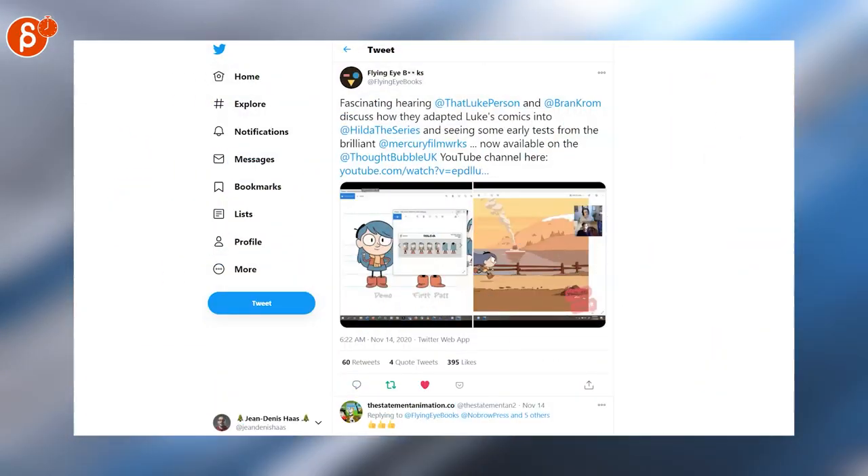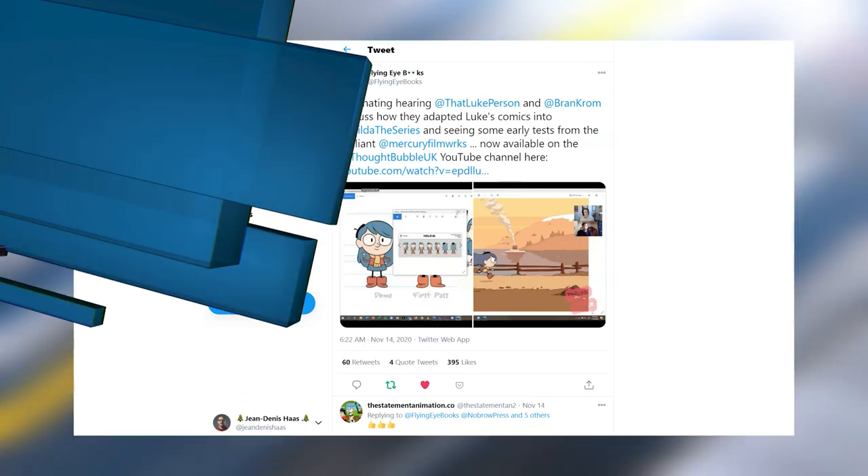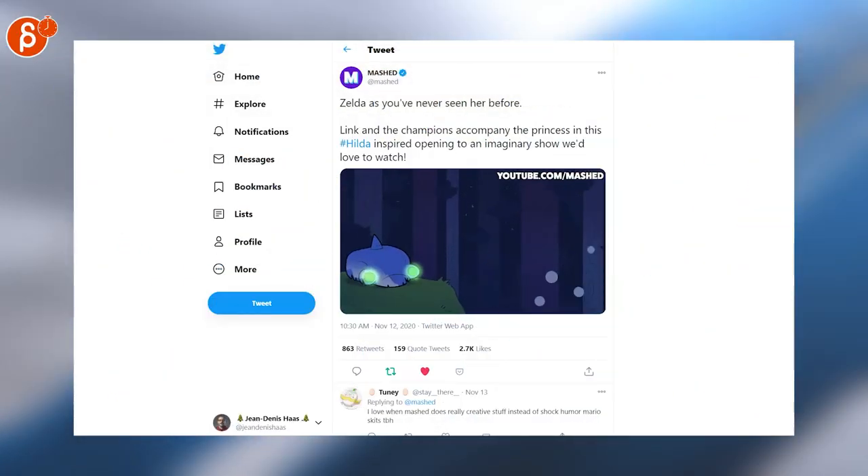This is an hour-long presentation discussing how they adapted the comics into the animated show. If you haven't watched it yet, Hilda the series is so cute. Speaking of Hilda, here's a really cute Hilda meets Zelda mashup.